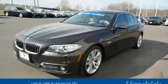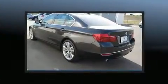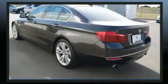Sensibility and practicality define the 2016 BMW 535i. With less than 10,000 miles on the odometer, this four-door sedan prioritizes comfort, safety, and convenience.